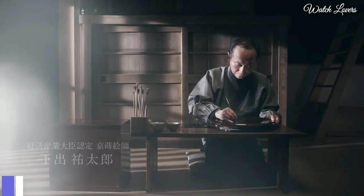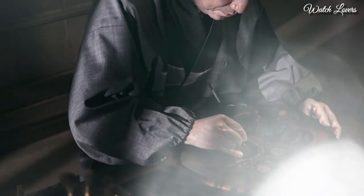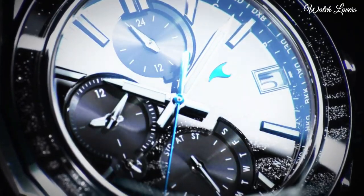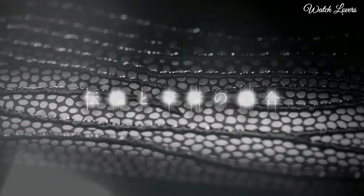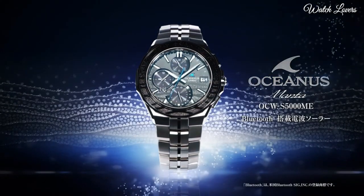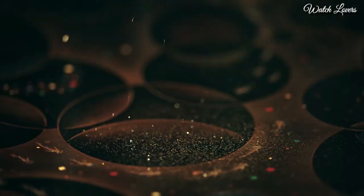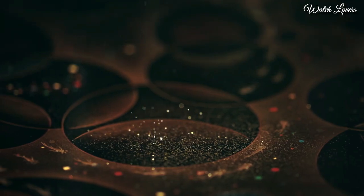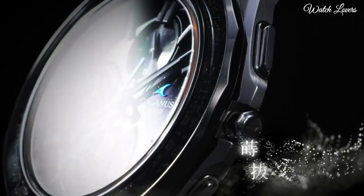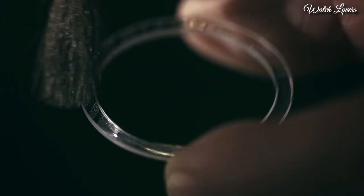Number 8. Casio Oceanus Manta Platinum Mackie OCW-S5000ME Watch. It has Japanese solar quartz movement, titanium hard coating case of round shape. Case dimensions are 42.3 mm in diameter and 9.3 mm in thickness. Display type: analog. This timepiece has sapphire anti-reflection coating glass, titanium hard coating band, and 100m water resistance.